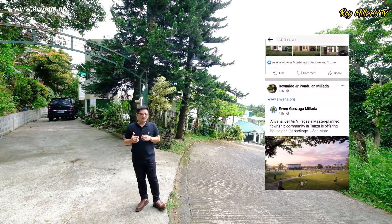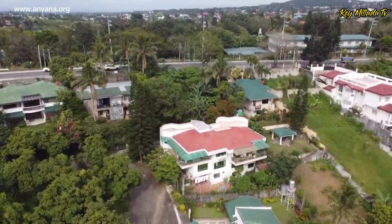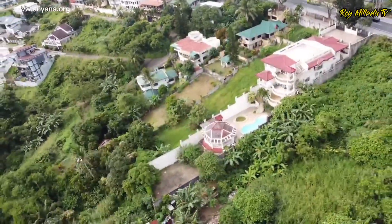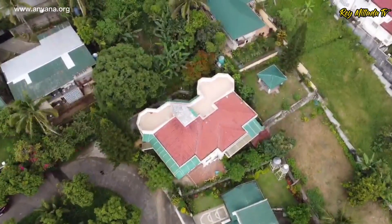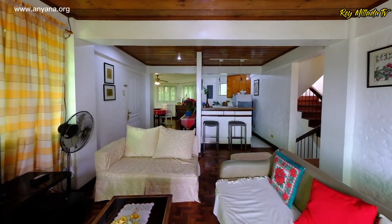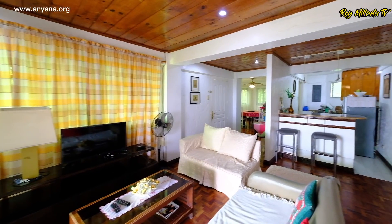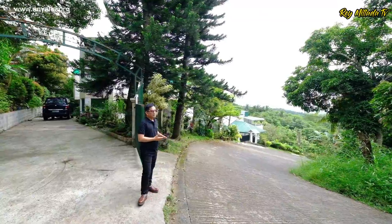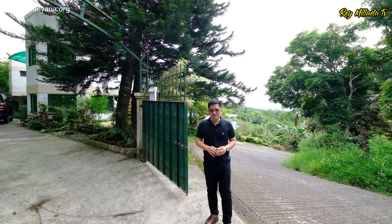My name is Ray and let's begin this very exciting property tour. Thank you so much for always tuning in to my channel. Today, we're here in Hollywood Village in Tagaytay City to feature this massive, expansive Mediterranean house.